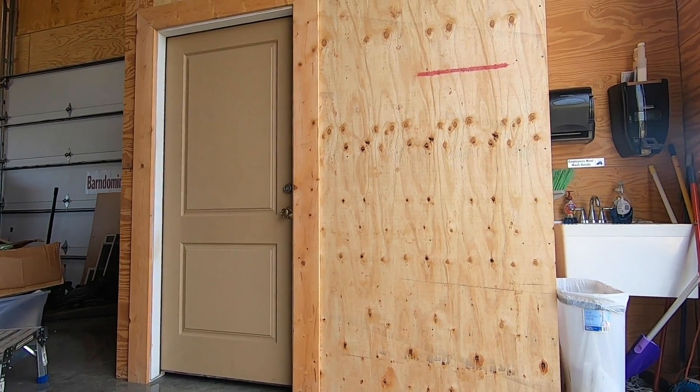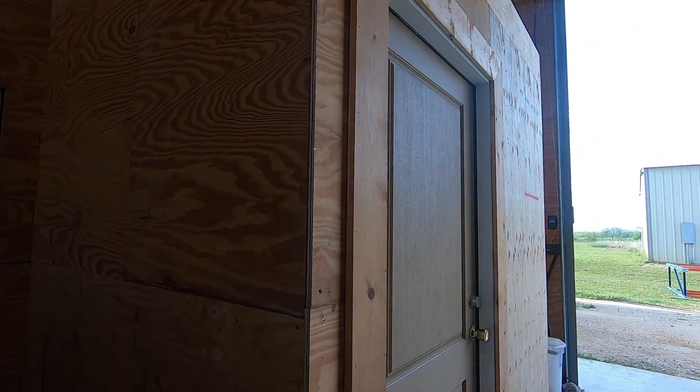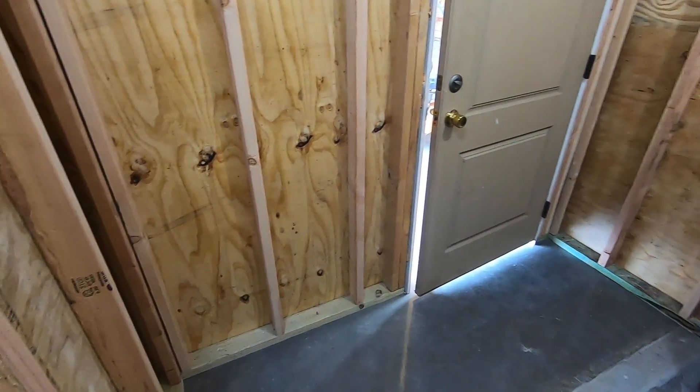All right, so this is the wrap of day four. A lot got done today. The downstairs bathroom expansion was completed — they expanded it out about three feet by five feet, moved the door over, and the inside just needs to be sheetrocked, but other than that it's completely done and usable. That was a really important thing to get done, and I'm impressed with how fast they work.